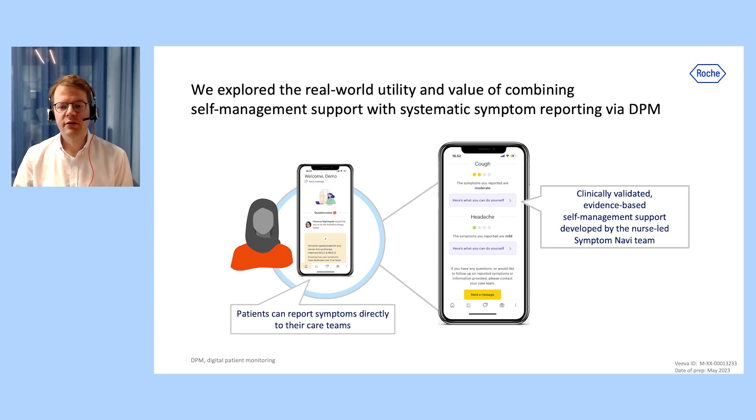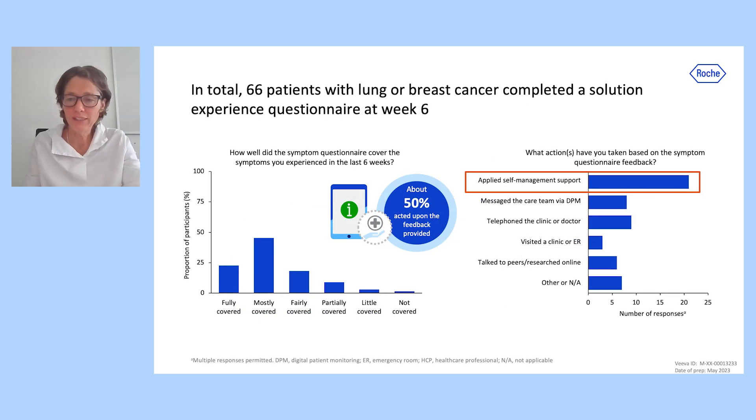Upon reporting of selected mild or moderate symptoms, patients were provided with clinically validated, evidence-based self-management support developed by the nurse-led Symptom Navity. In total, 66 patients with lung or breast cancer completed a solution user experience questionnaire at week six.